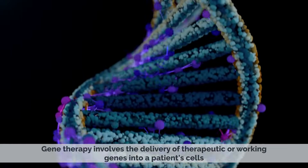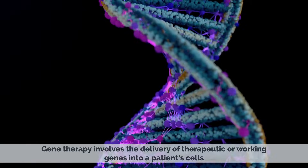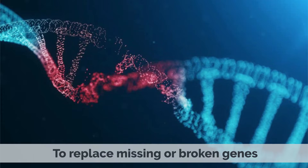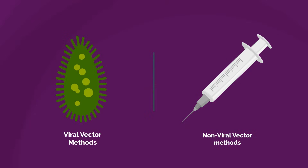Gene therapy involves the delivery of therapeutic or working genes into a patient's cells to replace missing or broken genes. The delivery of these therapeutic genes can be achieved through various methods, including viral vector and non-viral vector methods.